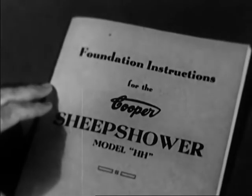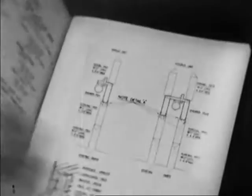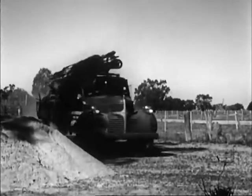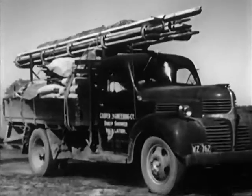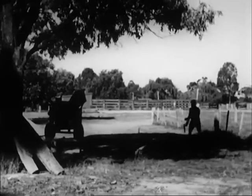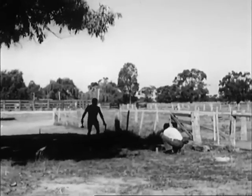Instruction books issued with this equipment make it a simple matter for the practical man to install and erect a sheep shower himself. If desired, the manufacturers can arrange for contractors who specialise in the construction of this equipment. The job is done quickly and efficiently. The site selected should be as level as possible and preferably in a position where there is plenty of shade.